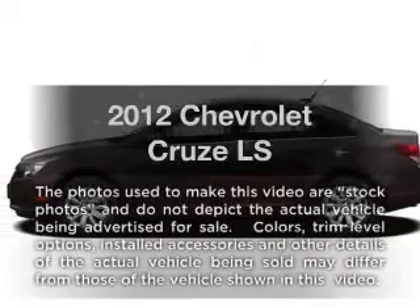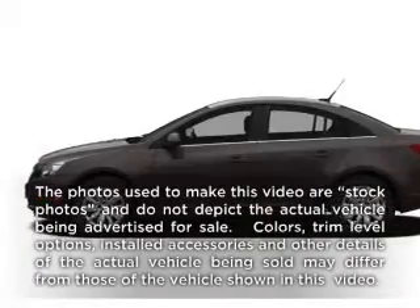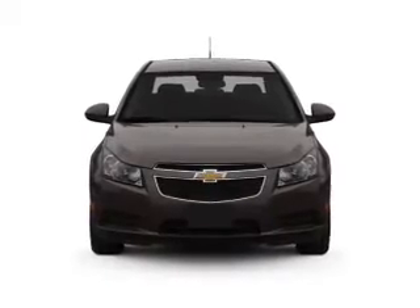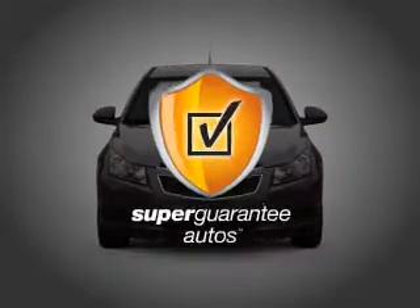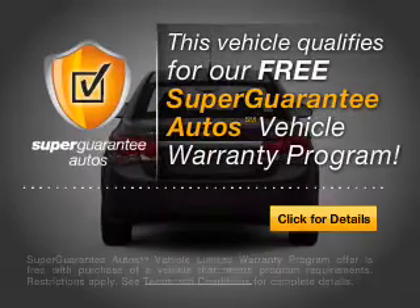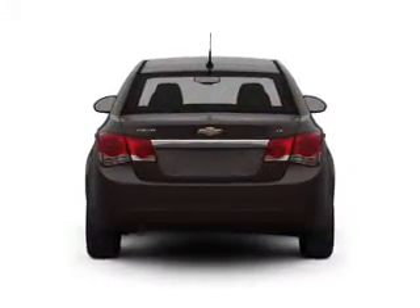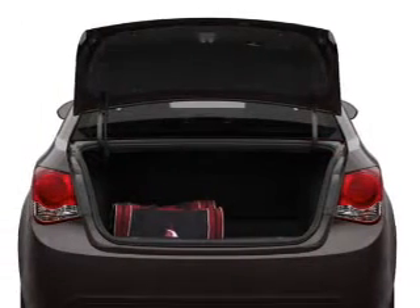Travel the roads in style and comfort in this great vehicle with an efficient four-cylinder engine that responds smoothly to its six-speed automatic transmission. This vehicle qualifies for our free Super Guarantee Autos Vehicle Warranty Program. Buy a vehicle and get a free warranty from us, only at everycarlisted.com.